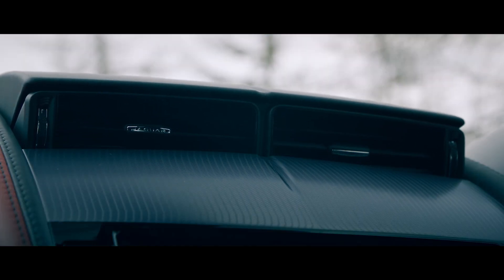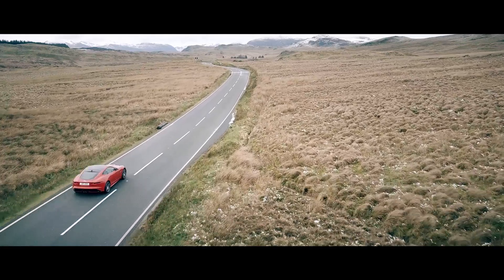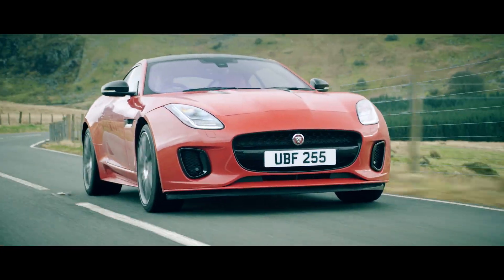But the highlight of the range is the introduction of the brand new Ingenium four-cylinder engine. This 2.0L turbocharged unit produces 300 PS and accelerates the car from 0 to 60 miles per hour in 5.4 seconds.